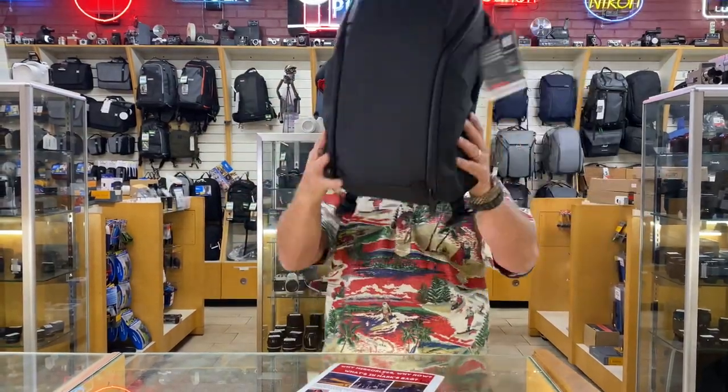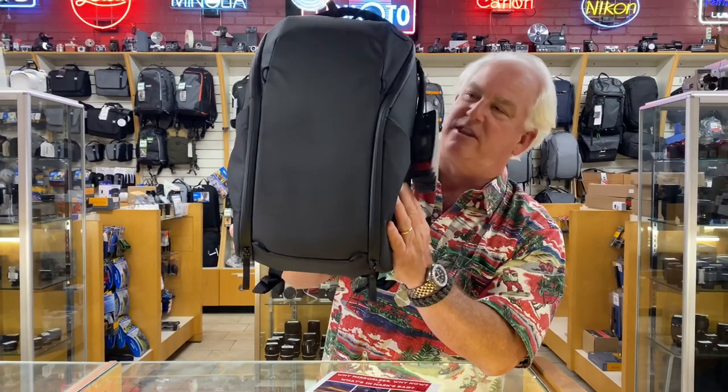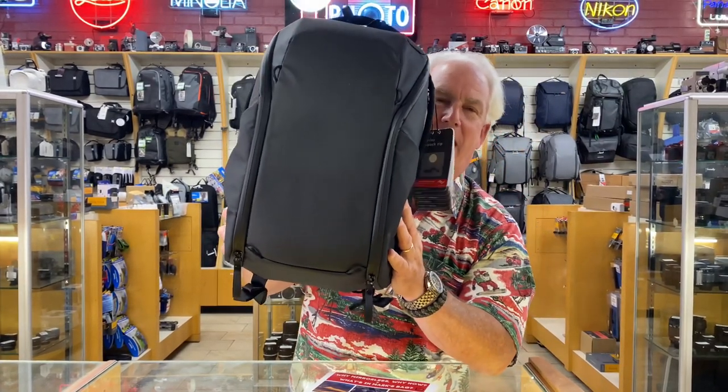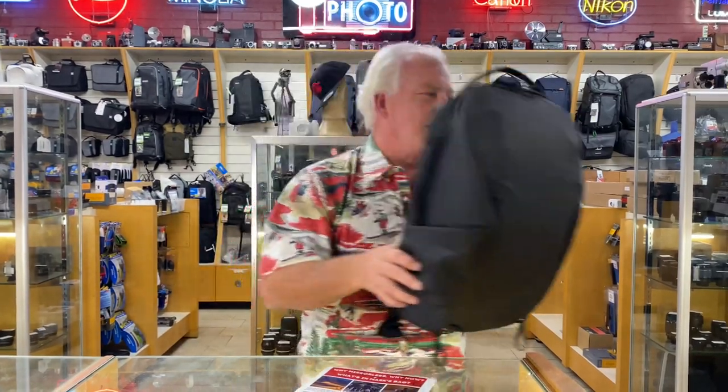And finally, the Peak backpack — probably one of our most popular backpacks next to the Think Tank — because this is a really cool bag. All the young people like it. Comes in a myriad of flavors.